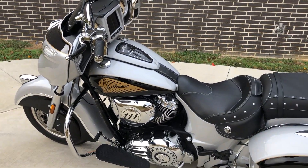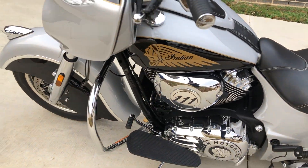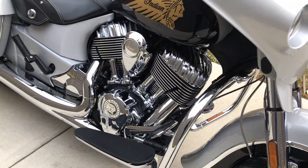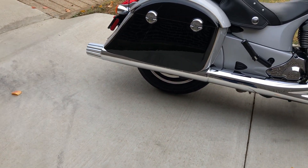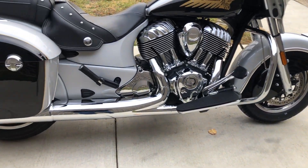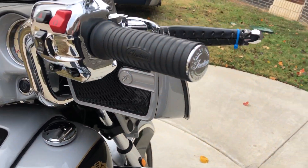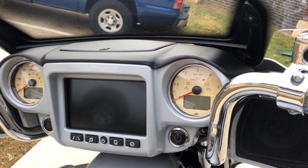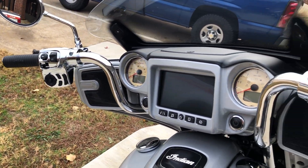The color on this is called Thunder Black and Starlight Silver. It's got the 111-inch fuel-injected V-twin with a 6-speed transmission. It's got the chrome exhaust on it. You've got the engine guard, floorboards for the rider, pegs for the passenger. The bike's got security, the 7-inch touchscreen display with Bluetooth and navigation, electronic cruise control, and ABS brakes.